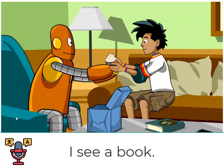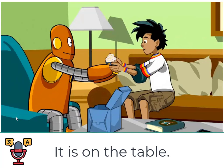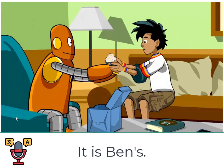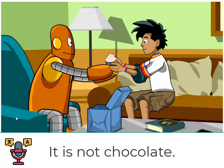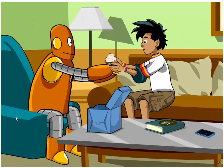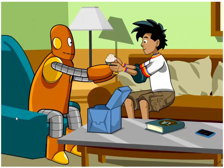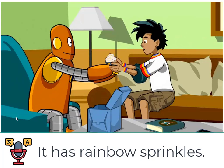I see a book. It is on the table. I see a smartphone. It is Ben's. I see a cupcake. It is not chocolate. It is vanilla. It has rainbow sprinkles.